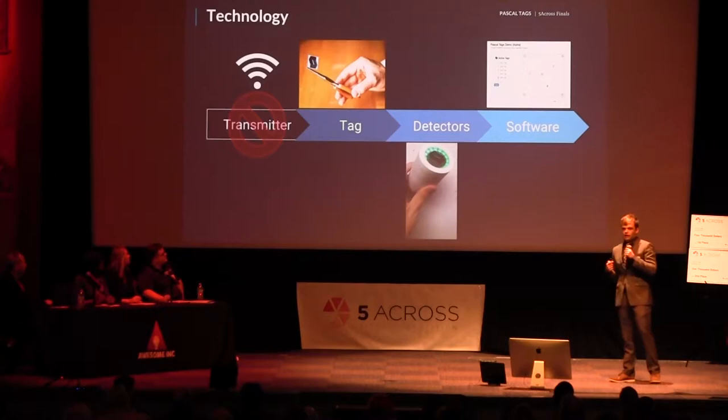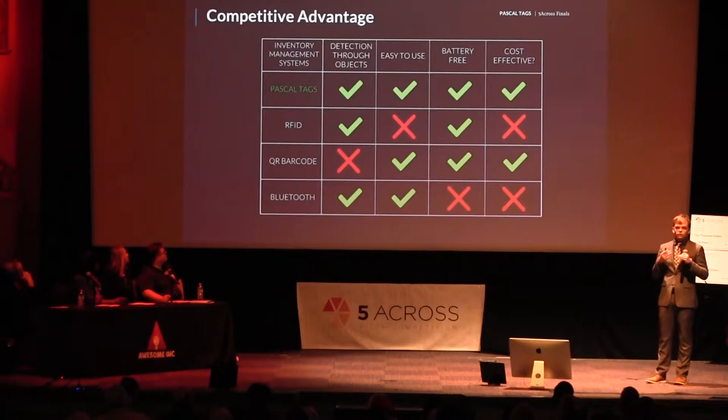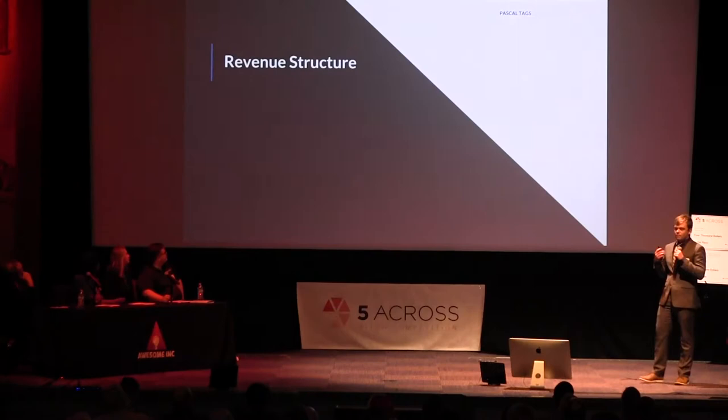This allows us to have a major competitive advantage, focusing on what customers care about: detection of objects, ease of use, and being 100% battery-free. And most importantly, we're very cost-effective — allowing us to have the four requirements all customers have been looking for over 50-plus years.